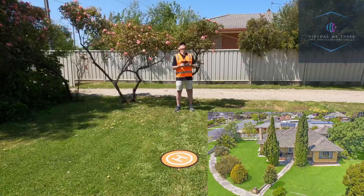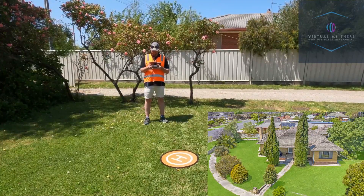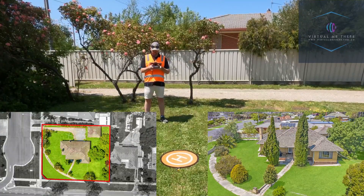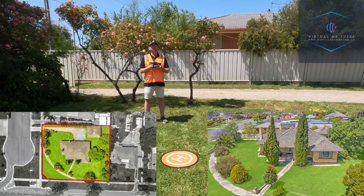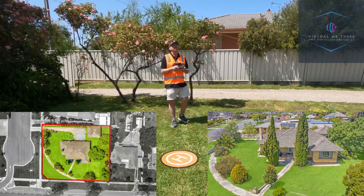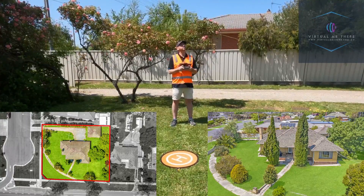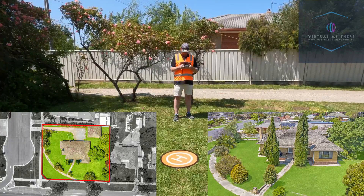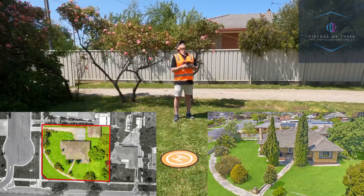The next shot I am positioning myself for is the vertical shot of the property. Sometimes it's helpful to take more than one shot just in case you get a bad shot. For the photography buffs, all these photos are being bracketed — five bracketed HDR photos.